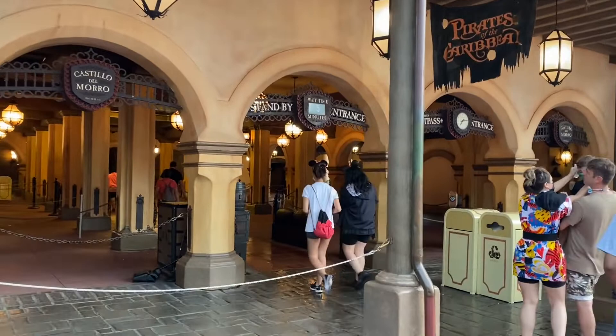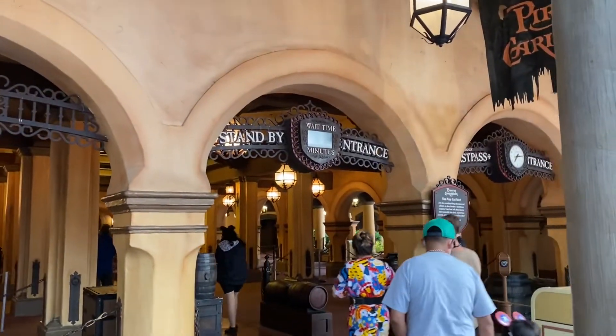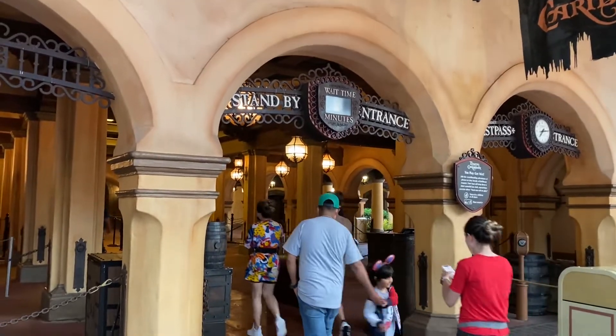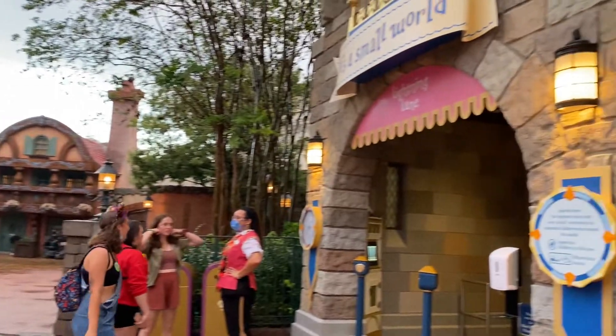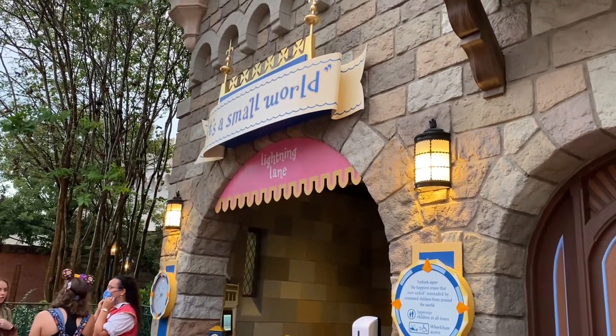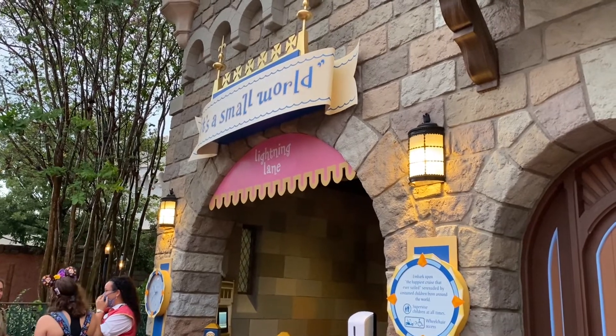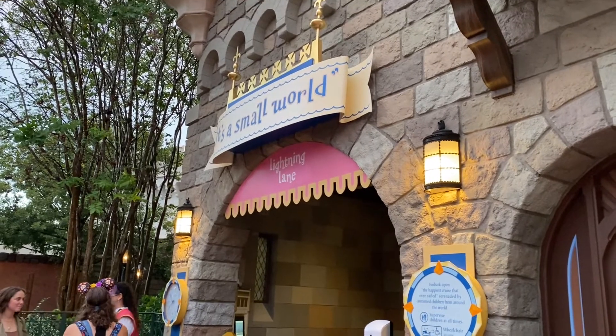The first ride I'm choosing in Magic Kingdom is Pirates of the Caribbean — only a five-minute wait, so let's walk on. I also did Haunted Mansion, which was a walk-on as well. And I noticed an update at the Small World ride: it looks like they've switched out the FastPass line sign to be the Lightning Lane sign, so it's happening.